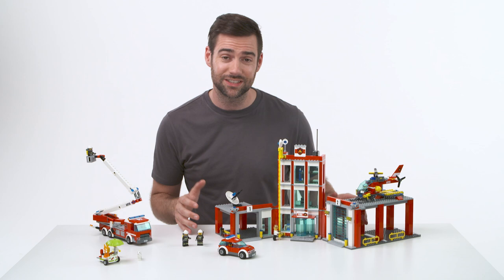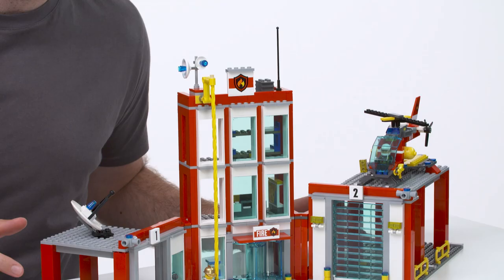Hi, I'm Chris and here on the table is the LEGO City Fire Station, which has to be one of my all-time favourite sets.